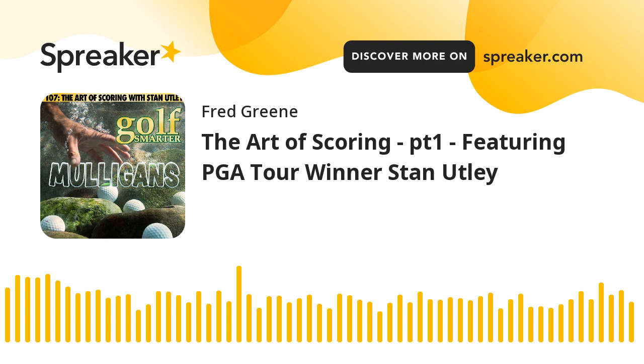With another interview from the archives of Golf Smarter, here's your host Fred Green. Our guest today played on the PGA Tour for over 20 years, has coached a handful of golf's top players like Paul McGinley, Jay Haas, and Sergio Garcia, and has written three golf books, including his newest, which we'll get into right now. Welcome to the Golf Smarter Podcast, Stan.